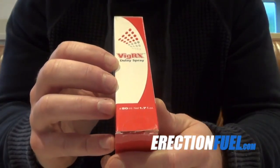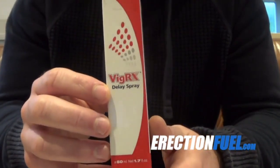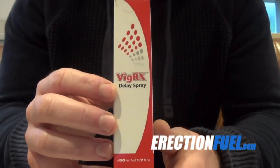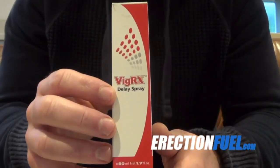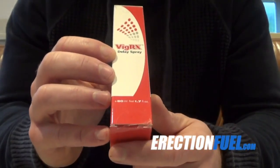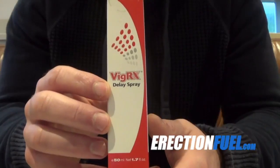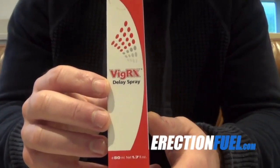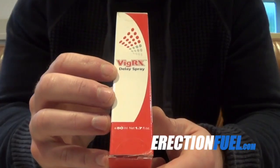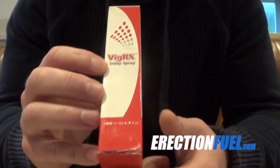If you're wondering if there are any side effects with the VigRx Delay Spray, there's potential for side effects if you abuse it. They only occur if you use it too much, and the only side effect is excessive numbness, so you won't be able to feel much. If you follow the instructions and use it properly, you'll be able to use it safely and without any side effects.